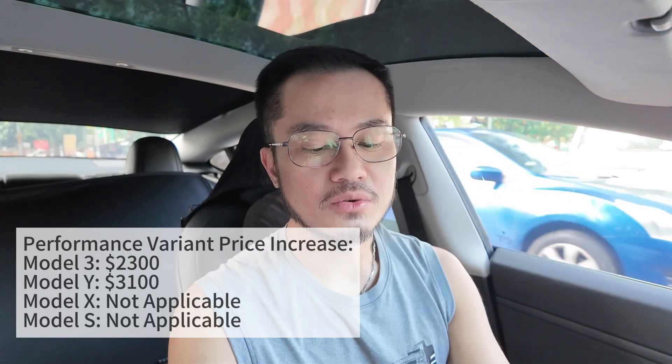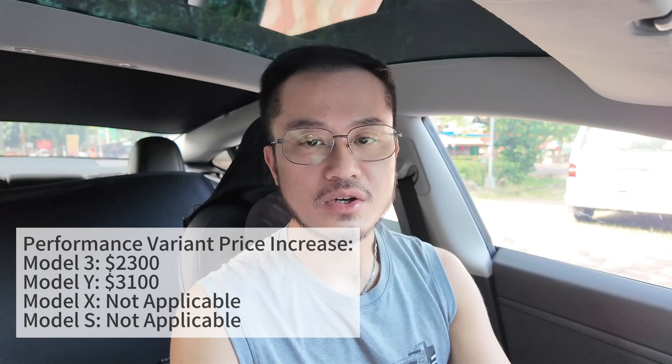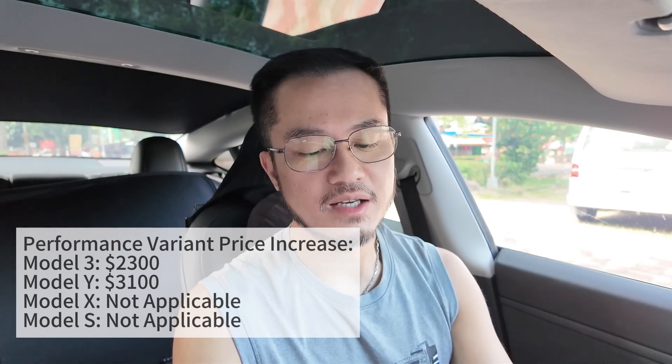For model variants, getting the long range version costs $3,500 more for Model 3 and $5,500 more for Model Y. For the performance variant, Model 3 costs $2,300 more and Model Y costs $3,100 more. For previously repaired vehicles, they are priced lower — $860 less for Model 3 and $1,600 less for Model Y.